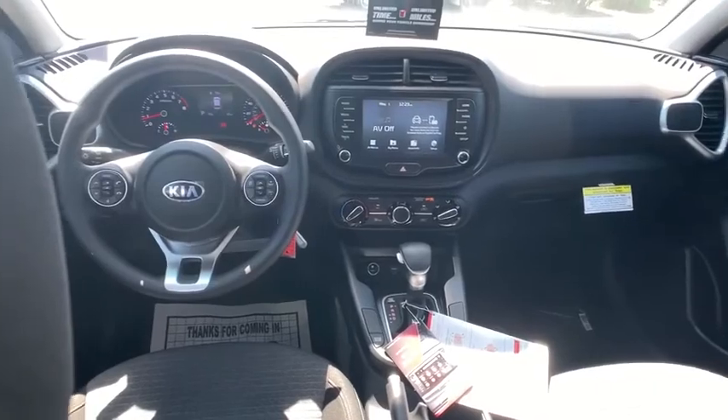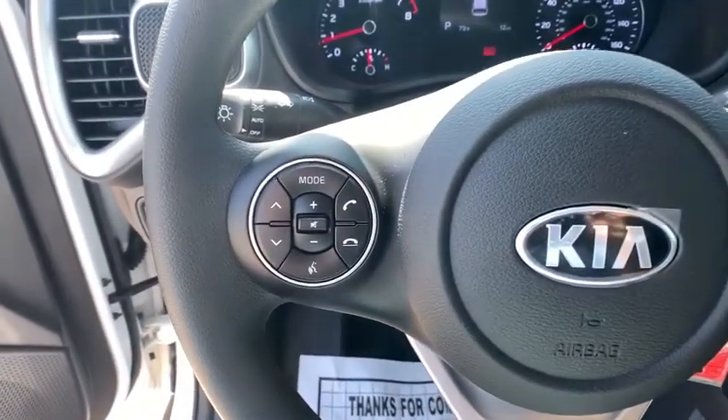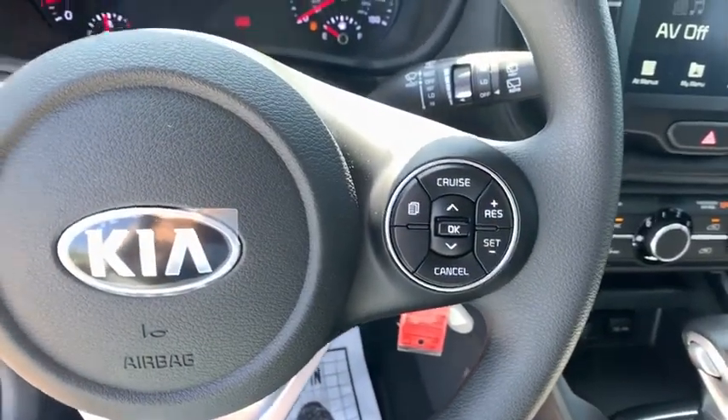Overhead console, carpeted floor mats, remote keyless entry, rear window wiper, cloth seat trim, driver vanity mirror, front reading lamps, tilt steering wheel, front bucket seats.